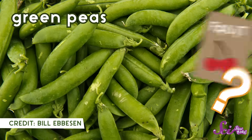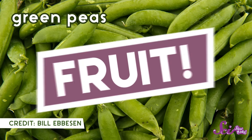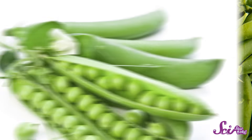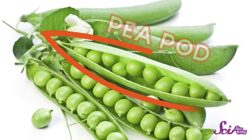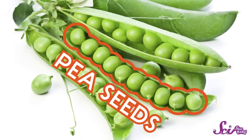Let's try one more — how about green peas? Fruit or vegetable? Believe it or not, peas are a fruit! Pea plants make flowers, and parts of these flowers become the fruit that we call a pea pod. If we eat the peas in the pod, we're actually just eating the pea seeds.